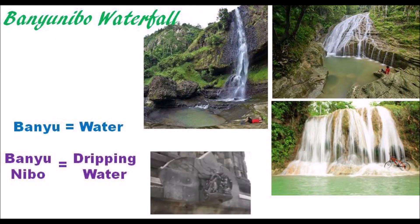While the Banyu Nibo waterfall can be a thunderous flow, the Jaladwara at Banyu Nibo Temple is only meant to evoke dripping water in the Javanese language. If you are a fan of waterfalls, the Banyu Nibo hike is definitely a must on your bucket list.